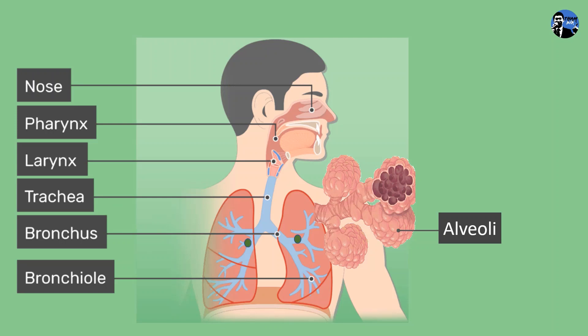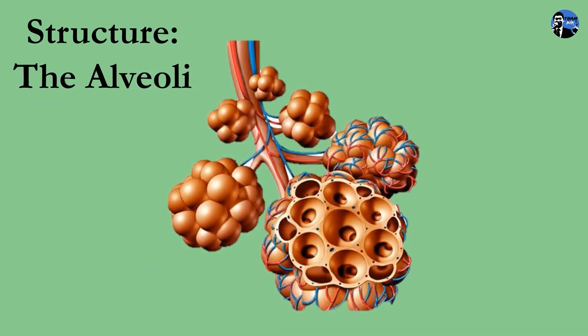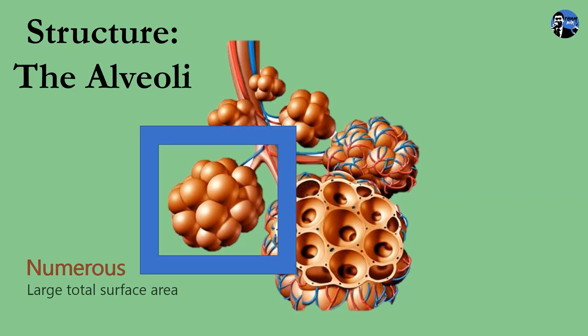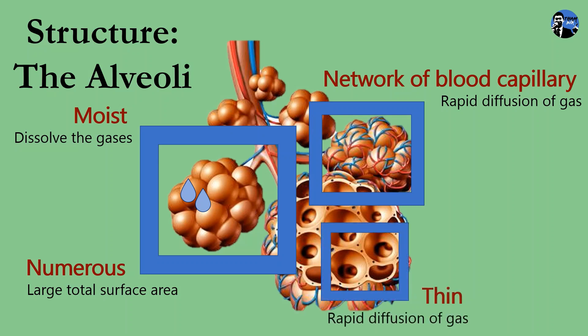Breathing mechanism is aided by a sheet of skeletal muscle known as the diaphragm and the ribcage. The human respiratory structure is the alveolus, also known as alveoli in plural. Alveoli resemble branches of ribs. In the lungs, there are numerous alveoli that provide a large total surface area for gaseous exchange. The surface of alveoli is moist to dissolve the respiratory gases such as oxygen and carbon dioxide. Alveoli are covered by a network of blood capillaries for rapid diffusion of gas, and the wall of alveolus is thin for the rapid diffusion of gases.